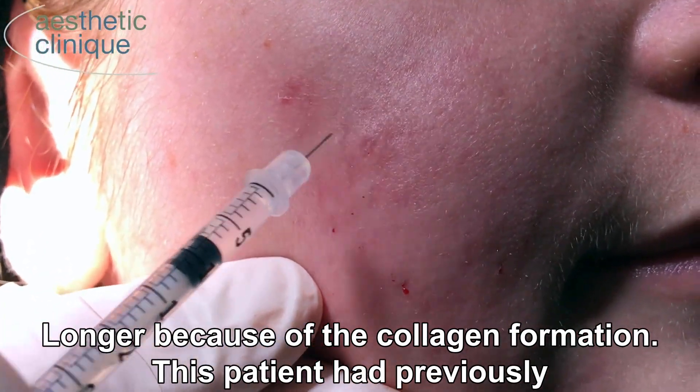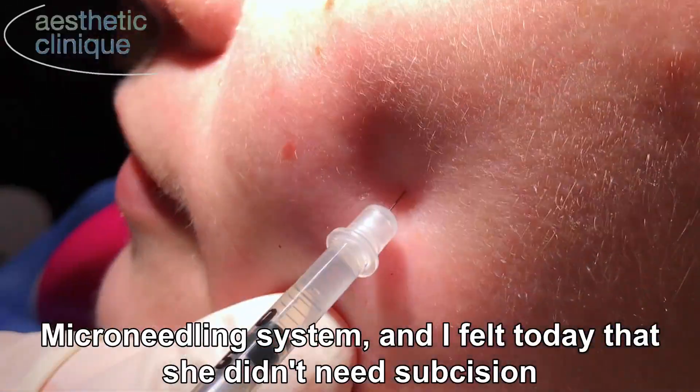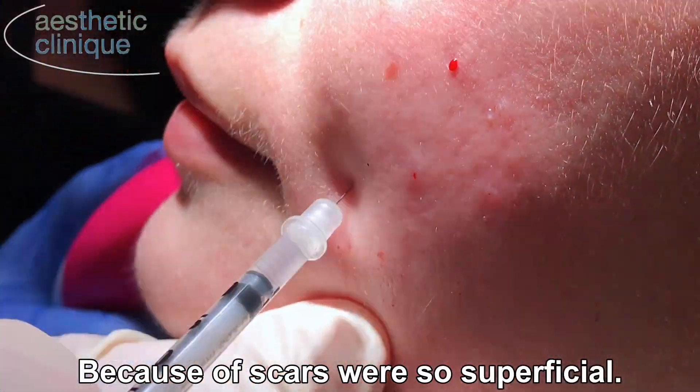This patient had previously been treated with subsision as well as the Genius, which is an RF microneedling system. I felt today that she didn't need subsision because the scars were so superficial.